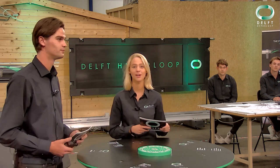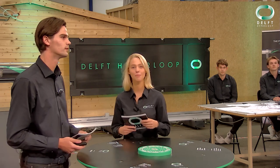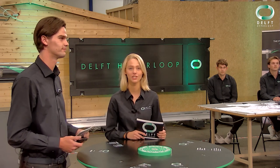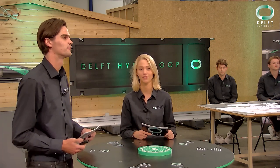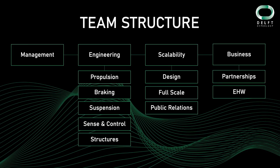The engineering department will tell about their subsystem and the scalability department will tell about the interior and station design as well as the full-scale research. We encourage you to write down your questions because at the end of this live stream we will have a Q&A. We are a team of 35 TU Delft students with extreme affinity for the Hyperloop concept. Our goal for this year was to build a scalable Hyperloop and to research everything that comes with the implementation of it. The team consists of several departments, each with its own goals, tasks and responsibilities.